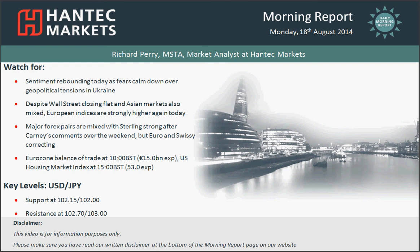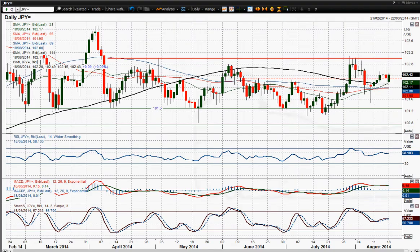Hi and welcome back to my morning report, Charles Appraisal on Monday the 18th of August with me, Richard Ferry, Market Analyst at Hantec Markets. Now I'm going to move on to USDJPY. USDJPY had a bit of a correction on Friday. Has that ruined what had been developing as quite a nice little bull run?